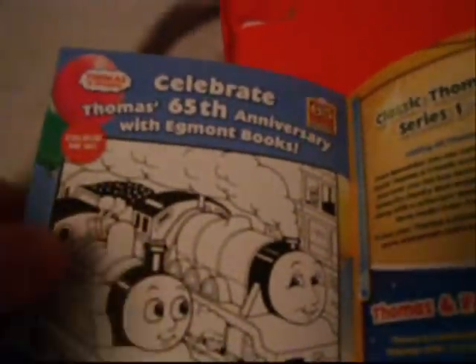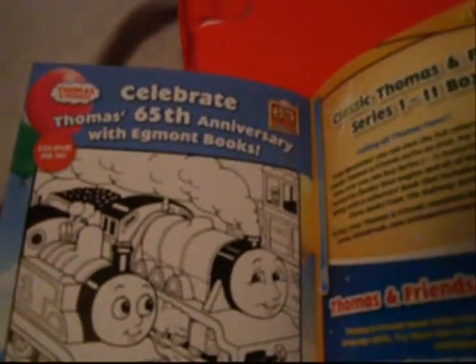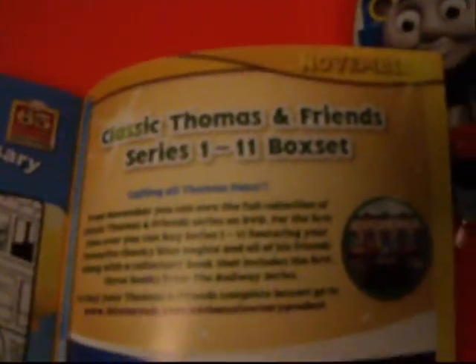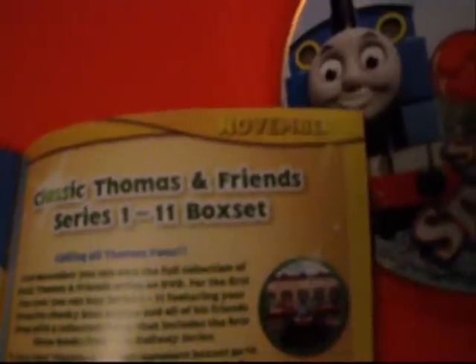Imagine Ant and Dec would be those two - that would be funny. We have Captain and Ferdinand. Very smart. And here's the 65th anniversary colour book, colour page. Classic Thomas series 1 to 11 box set, which is coming soon to DVD.